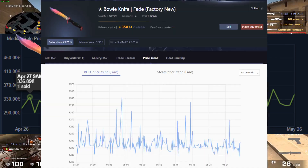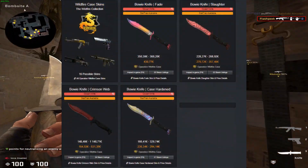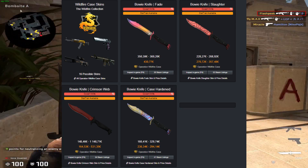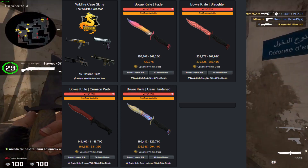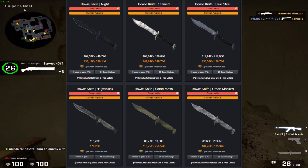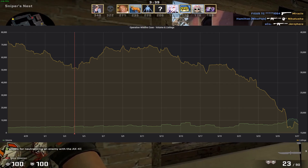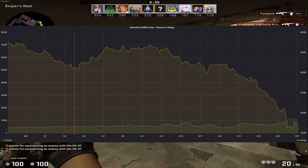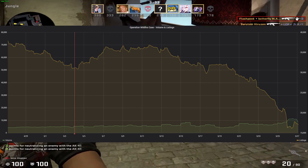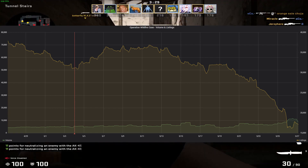I've checked on both Steam and Buff, but no changes in price can be seen. Apart from the most popular Fade, Crimson Web, Slaughter, and Case Harden finishes, which go for solid to good prices, none of the other finishes are really that expensive. And if you look at the case's graph on Price Talker, we can see that listings have been going down constantly, even though there wasn't much of an increase in sales volume until May 25th. Listings fell by 50% in a matter of two weeks.